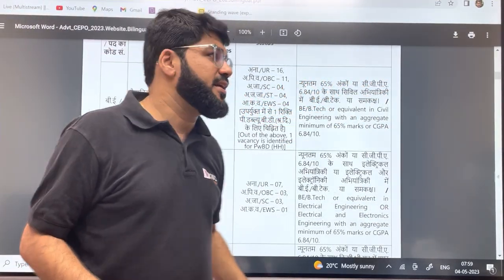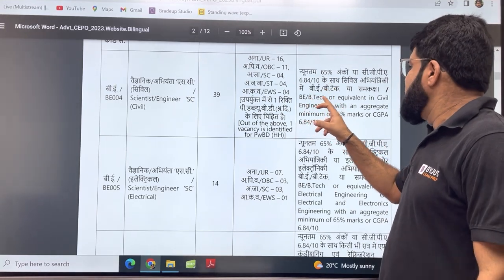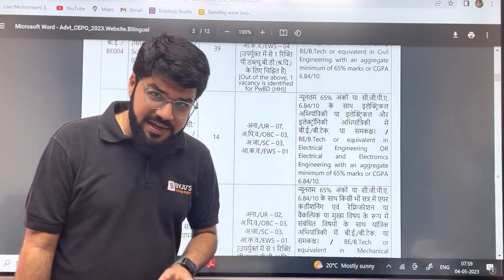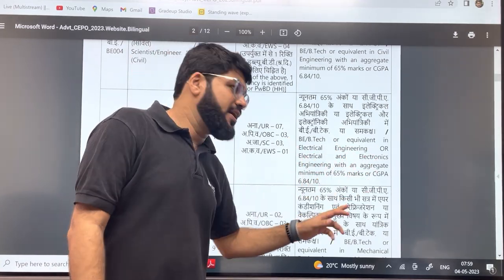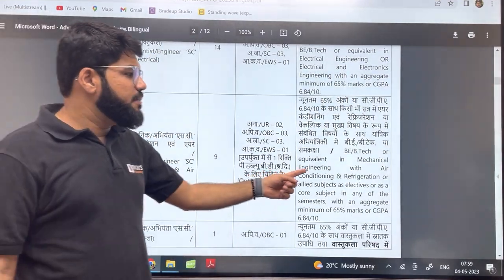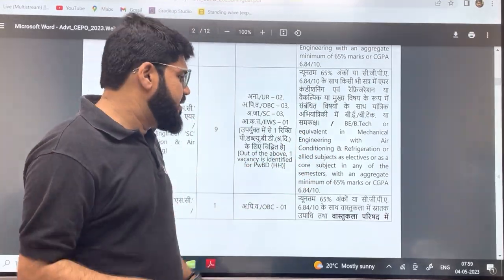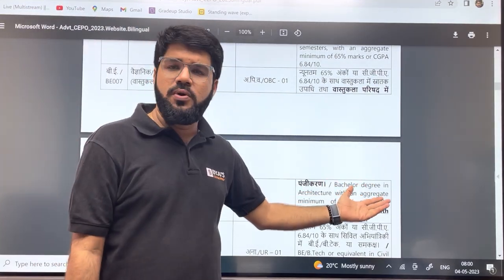For civil, this time we have a good number of vacancies — 39. You should have a B.Tech in civil engineering with an aggregate of 65% or a CGPA of 6.84 or above on a scale of 10. For electrical engineering, there are 14 posts; you should have a B.Tech or equivalent in EE or EEE with the same percentage criteria. There are 9 vacancies for refrigeration and air conditioning — mechanical students are applicable here with AC and refrigeration or a related subject as elective. And just one post for architecture, where you should hold a bachelor's degree in architecture.